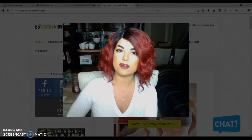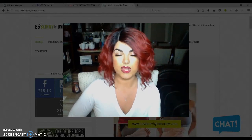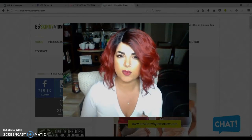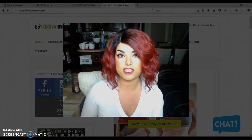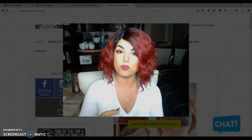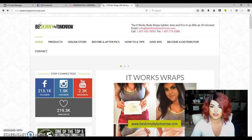It's Jessica Pearson from beskinnybytomorrow.com and I would say the number one question I get from everybody all the time is: how do I actually place an order? What does it mean to be a loyal customer? How do I get your discount? Where do I go to get started? So what I'm going to do is screenshot my computer right now so I can walk you through exactly how to place an order, what it means to be a loyal customer, and why you want that over being a retail customer. Let's get right to it.